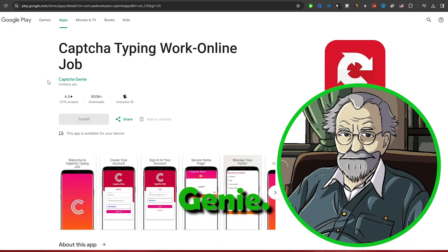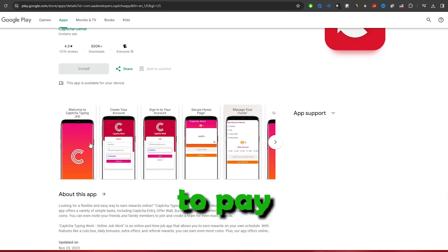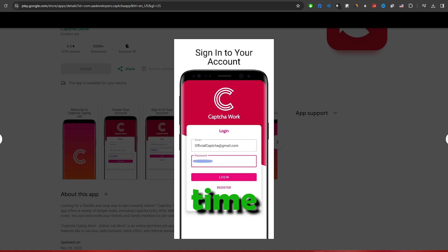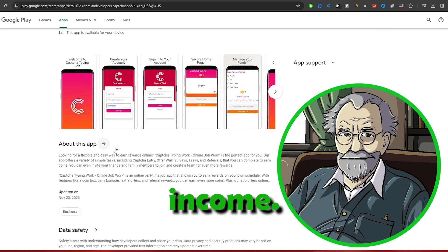Step 2: Capture Genie. For a more robust option, consider Capture Genie. Available as an app on the Google Play Store, this platform is known to pay up to $500 a month for solving CAPTCHAs in your spare time. With positive reviews and testimonials, it's a promising avenue for increasing your CAPTCHA-related income.